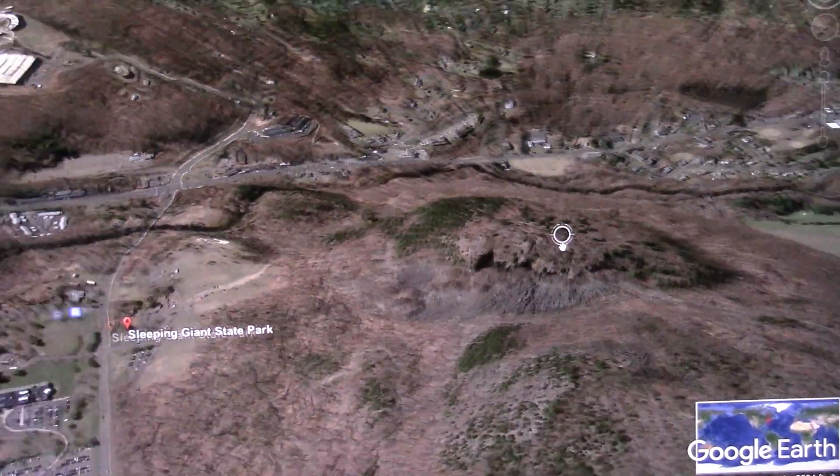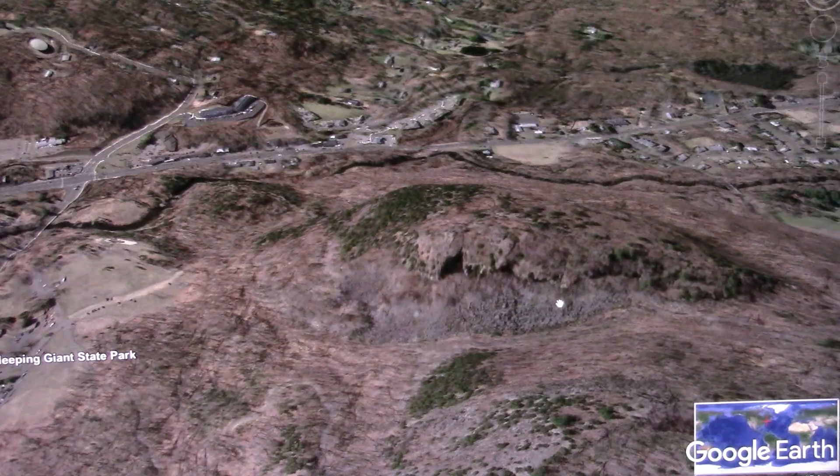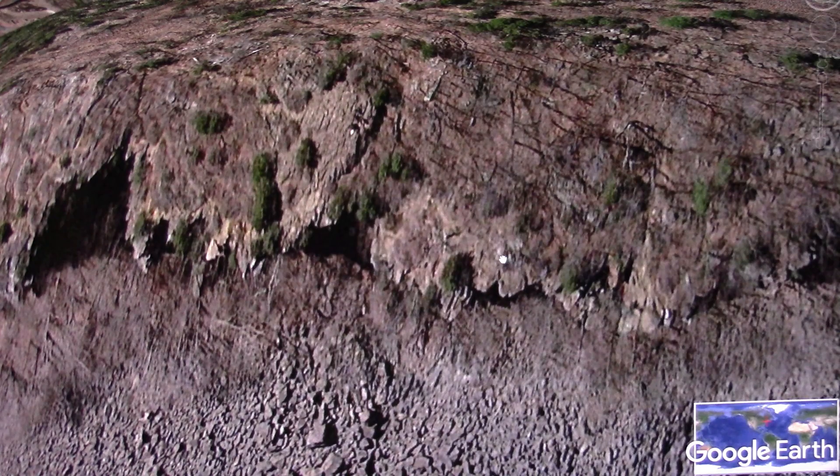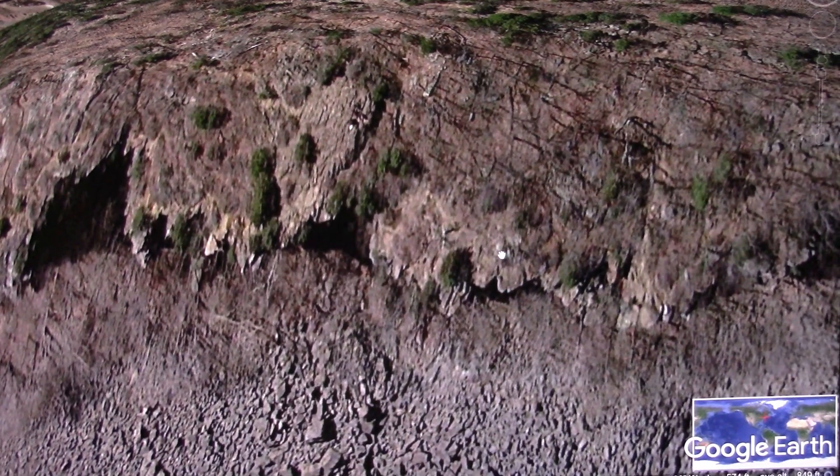At Quinnipiac College — and Yale is right down the road. I would think they'd want to take a look at this. This is ancient history. This was well recorded by the local tribes. This is basically a statue — it's in Egypt somewhere. Brian Forrester had it on.